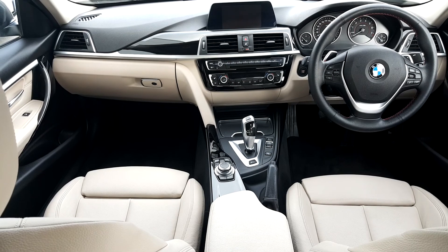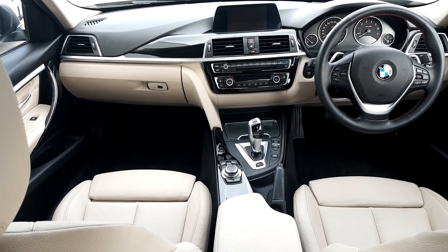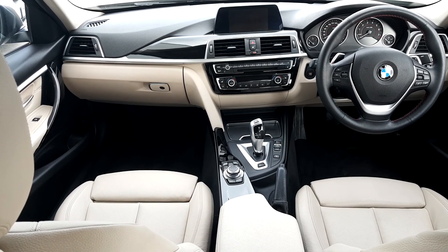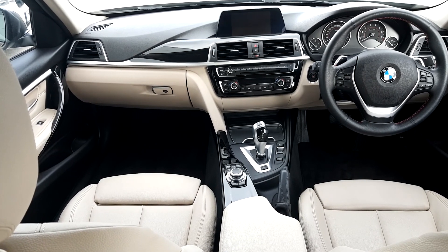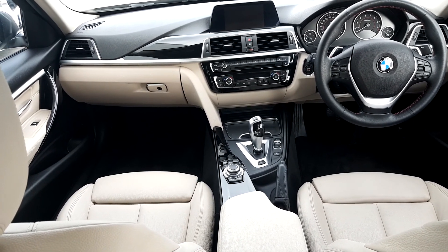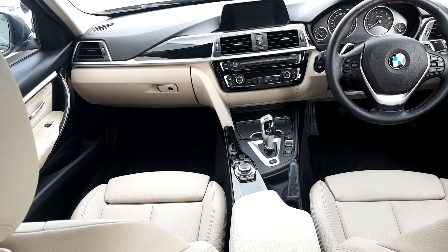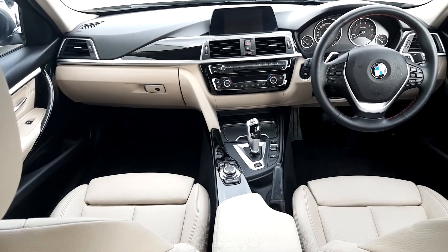This BMW 3 Series 330e Sport Saloon has the extended interior light package including interior comfort, and obviously has cruise control with brake function, Bluetooth, air conditioning, sat nav, radio, split folding rear seats, real time traffic information, rain sensor, parking distance control, sports steering wheel, and loads of other features.